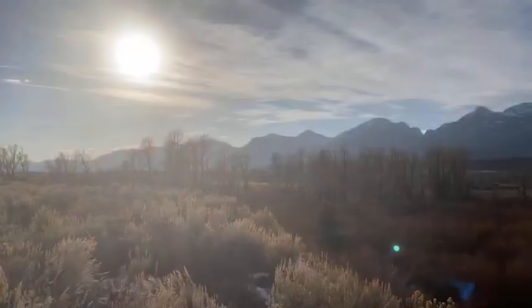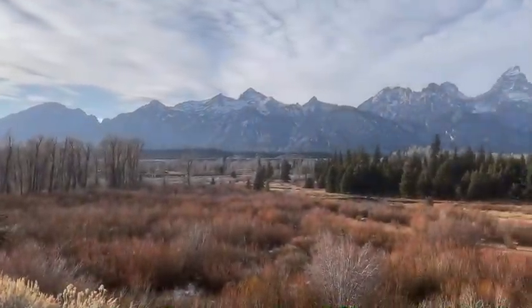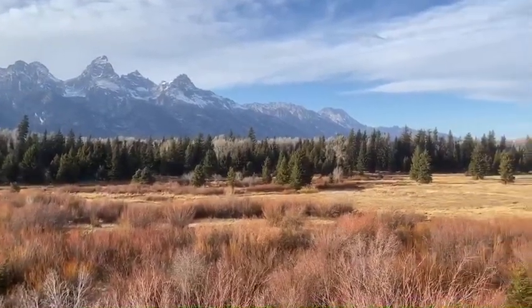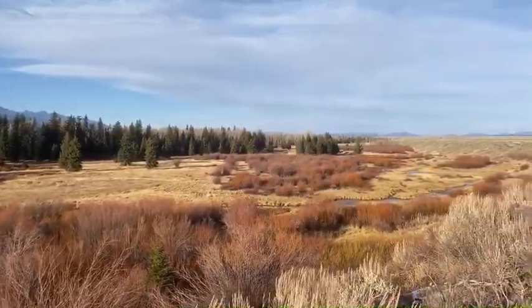Tyler introduces himself: 'Happy Wildlife Wednesday! My name is Tyler Greenlee and I'm going to take you on a virtual hike today. We're out here at Blacktail Ponds in Grand Teton National Park. I've got my camera and my bear spray. Here's a landscape shot of where we're at — the Tetons in the background covered in snow and glaciers. We have a really unique habitat in front of us with willows, tall trees, and beaver ponds. This is a riparian zone.'